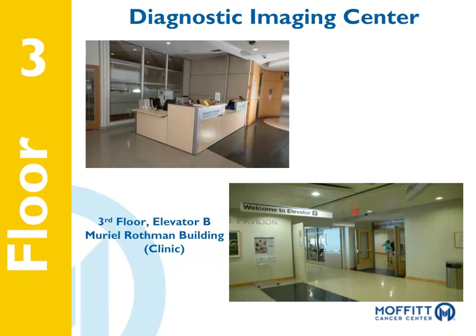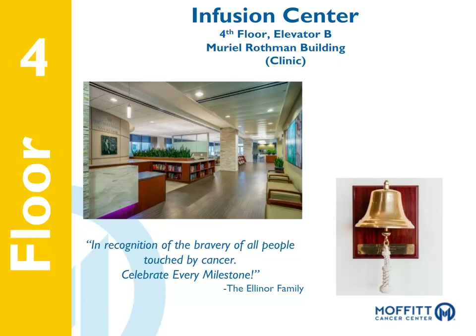The Infusion Center is where our patients receive outpatient chemotherapy and other intravenous drug therapy. It is located on the fourth floor of the clinic building, next to Elevator B. Also pictured is the Courage Bell that patients ring when they have completed treatment. The bell was donated by a family that was treated here at Moffitt. There are bells in the Infusion Centers at all three Moffitt locations and in radiation therapy. The bell reads: 'In recognition of the bravery of all people touched by cancer, celebrate every milestone.'